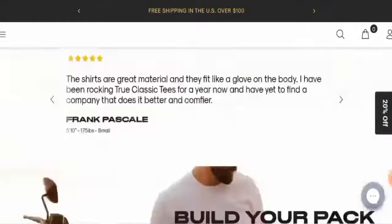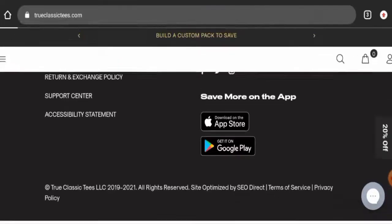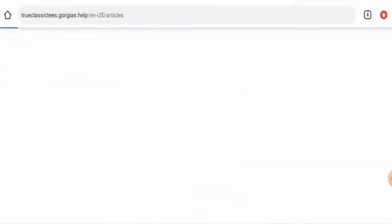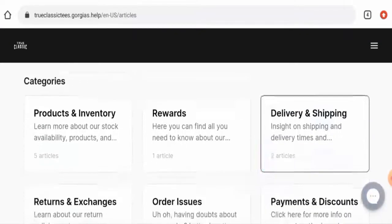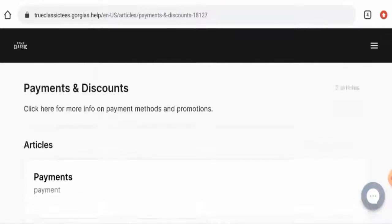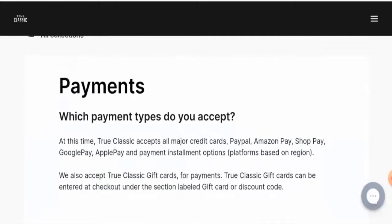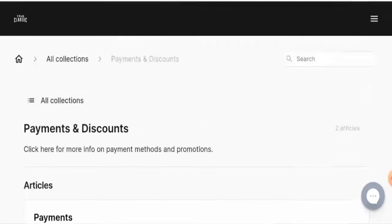Next, let's check their payment type. They have not given it separately here; for that you have to go to the support center, then go to their FAQs, then to payments and discounts, and click on their payment option. The payment types are PayPal, Amazon Pay, Shop Pay, Google Pay, Apple Pay, and so on.